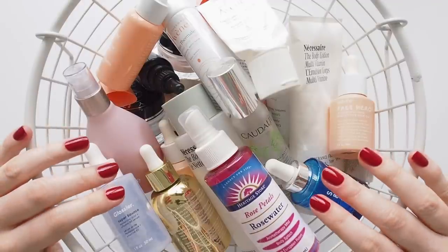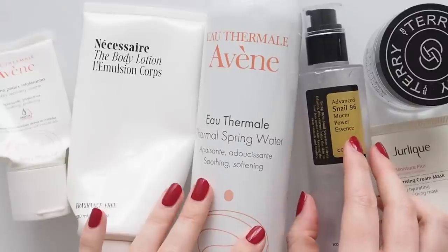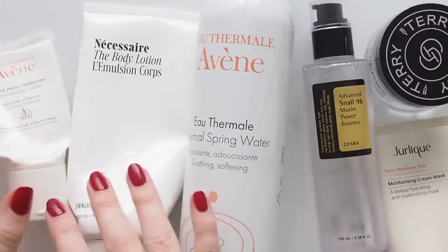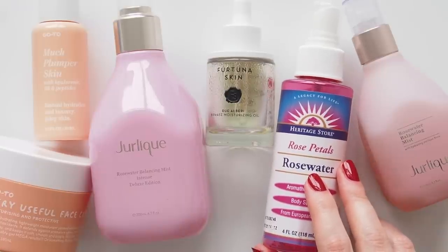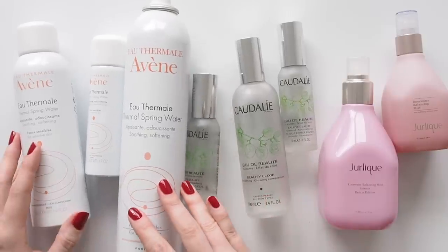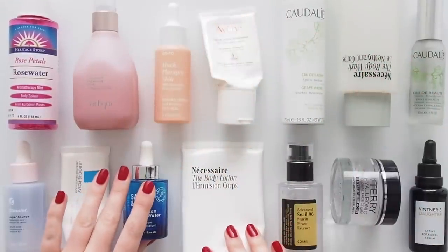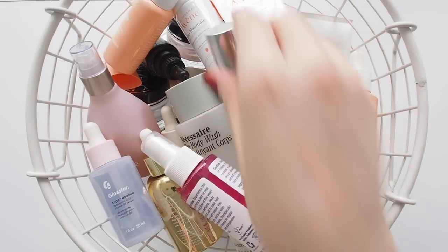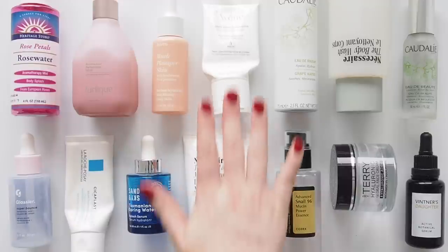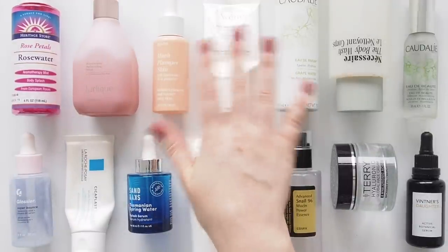Time for some recycling sorting now. Thank you to Necessaire for partnering with me again — remember the code 10matilda is there if you'd like to treat your body or somebody in your life. Do you tend to go through body wash and face serum fastest too, or is there another beauty category you finish off in a flash? How has your empties pile been looking since the last time we talked about this topic? Do you race through skincare faster than makeup? Any regular repeat items in there? Let me know in the comments. Thanks for watching, see you next time.